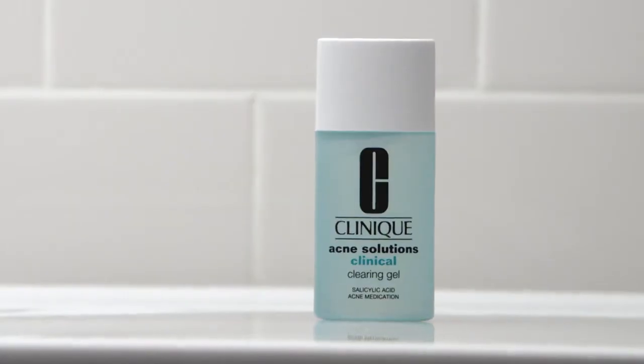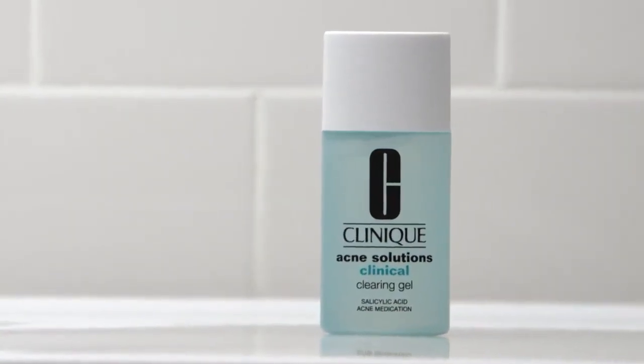If you have active blemishes, start by spot applying clinical clearing gel before BB.